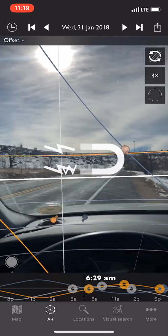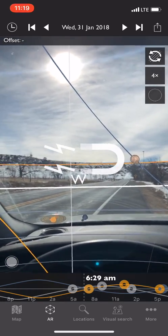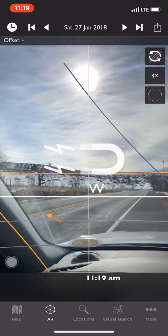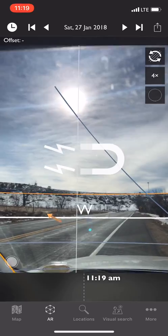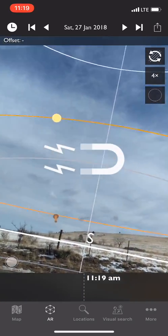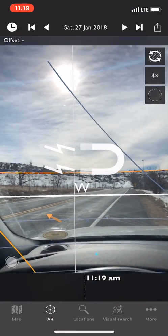One thing to be aware of when using augmented reality: don't try to do it inside a car. This clip shows how bad the calibration is because of magnetic interference. I'm tracking live time - look at where the app thinks the sun is based on the compass data. You can see it's miles away from where the sun actually is in the sky. The lesson is: you need to climb out of the car and carefully recalibrate.